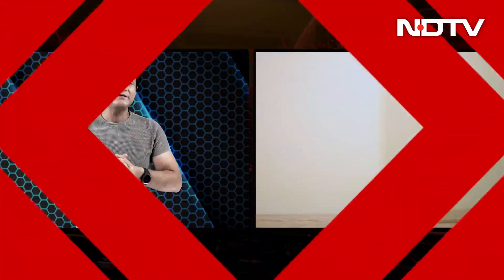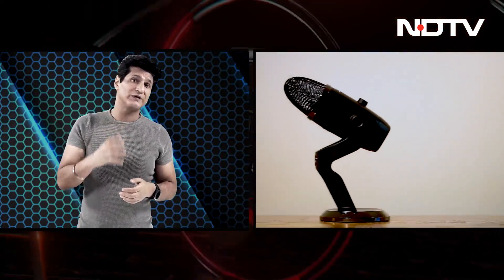Our next story is the Blue Yeti X microphone. I love Blue Yeti products — I've always used them myself for a lot of the work that I do in audio. But these are very interesting looking ones, the new ones that have come out.